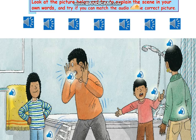Now, this time I want you to look at the picture below and try to explain the scene in your own words, and try if you can match the audio with the correct picture. Is it easy? Yes, you can do it!